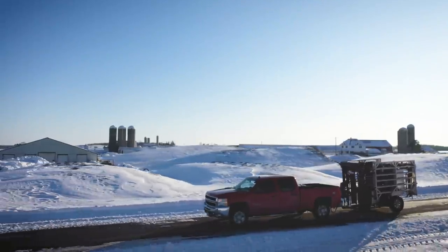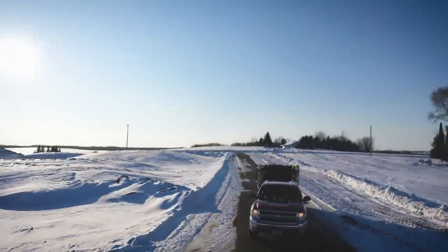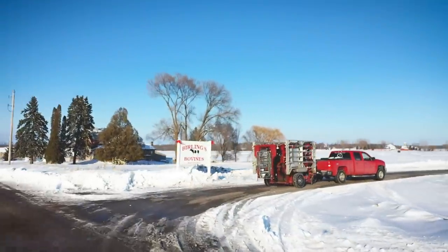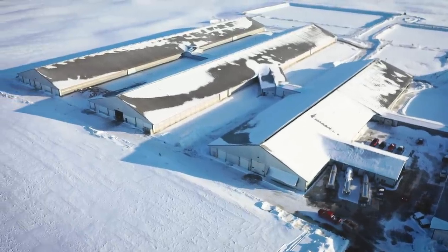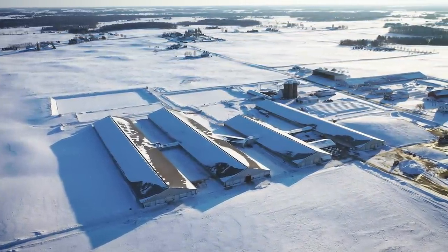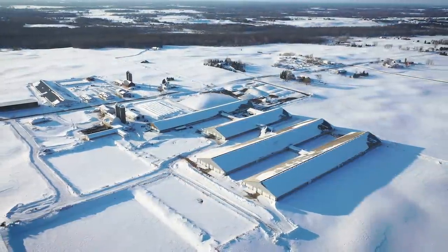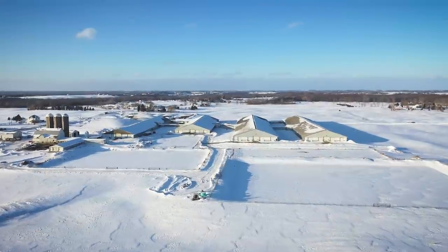We're right in the heart of America's Dairyland, in the middle of Wisconsin, on our way to one of Aaron Lavoie's regular hoof trimming customers. I'm really keen to see the environment in which these cows are kept, because if I believe all the social media posts, they are really not kept in a good environment at all. I want to see if that's true, why it's true, or what the real story is behind the American dairy industry.